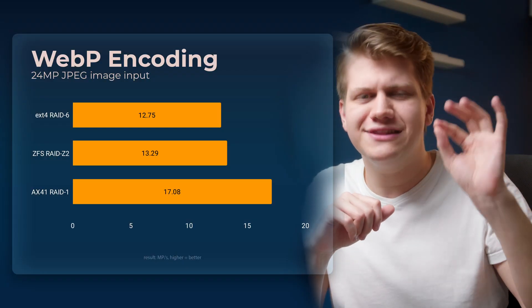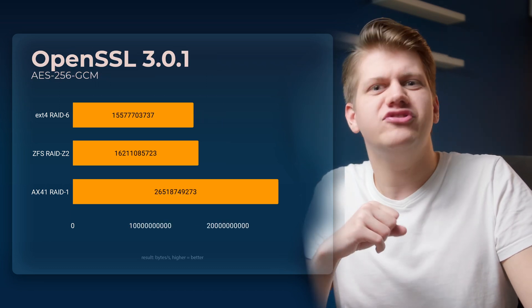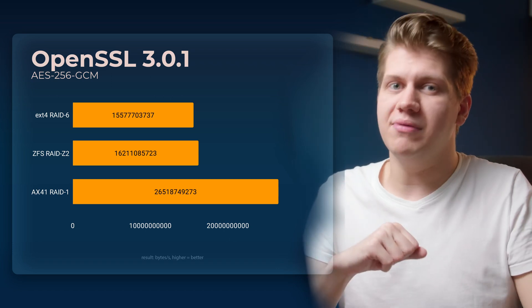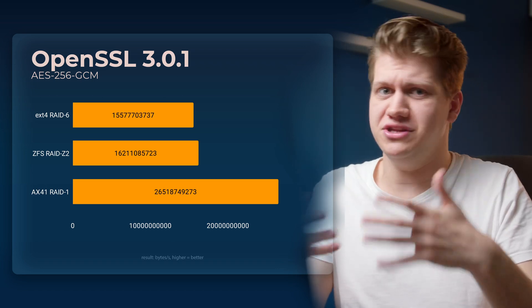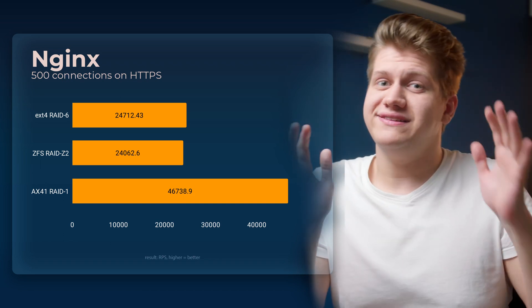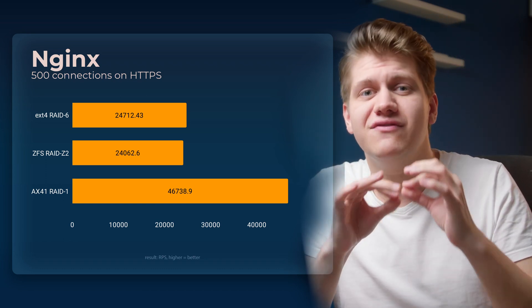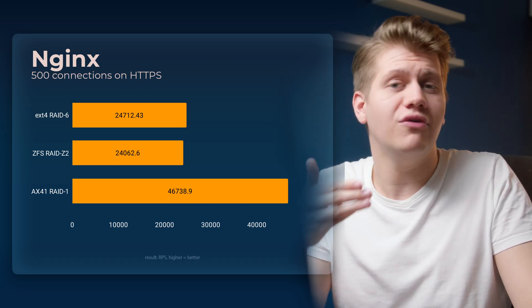ZFS gives you a little performance boost with the encryption test. Now you see the real difference between an old Xeon and a pretty fresh Ryzen. ZFS still gives you some performance uplift, likely because the libraries used in encryption are cached in RAM. With nginx, things get a little weird — ZFS is actually slower, and I don't have a real answer as to why, but it seems like nginx is just heavily optimized for ext4 and ZFS just adds overhead.